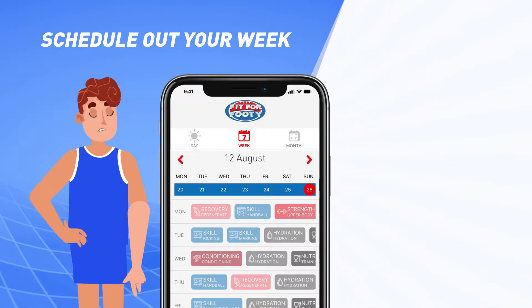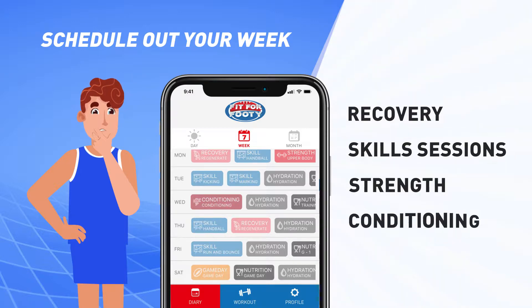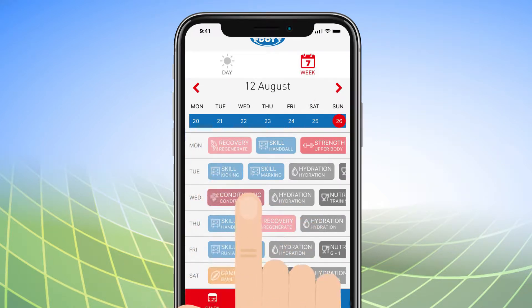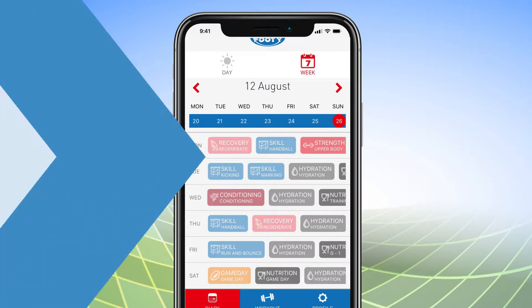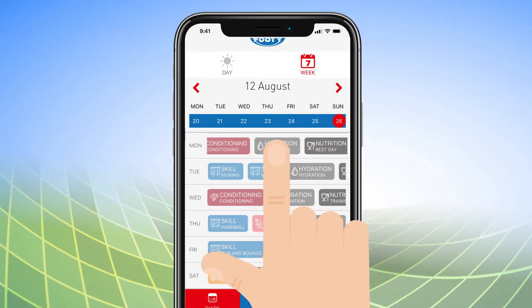We'll tell you optimum times in the week to be doing recovery, the various skill sessions, strength, conditioning, and how you're meant to be fueling your body. We'll schedule each day for you, so you just need to tap into the relevant section to check what you need to be doing. Make sure you scroll across so you get to cover off all parts of your training day.